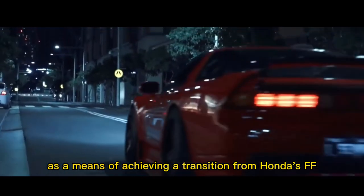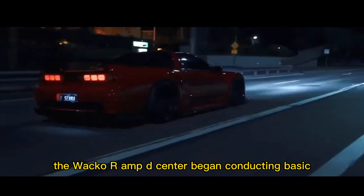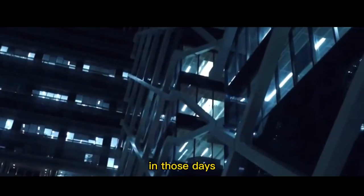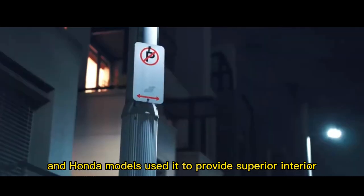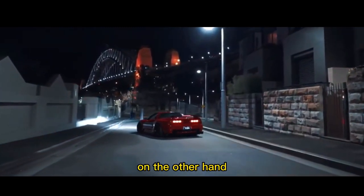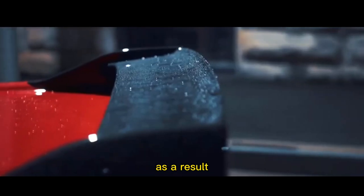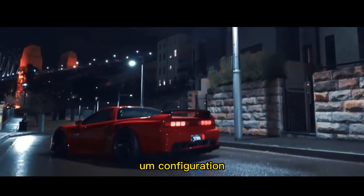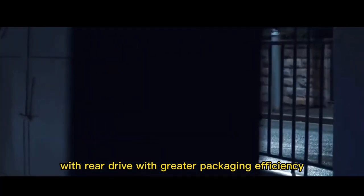As a means of achieving a transition from Honda's FF — front engine/front wheel drive — vehicle type to another format, the Waco R&D Center began conducting basic research on a new drive system in January 1984. FF was the most common option for Honda vehicles, providing superior interior comfort and space. The NSX design team thought that changing the drive format could make frame design and packaging more adaptable. As a result, the research's primary focus was on an underfloor midship engine rear-wheel drive (UMR) configuration, which could combine sporting characteristics associated with rear drive with greater packaging efficiency.